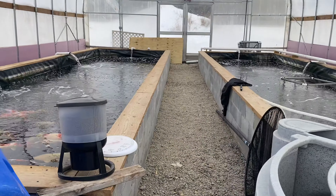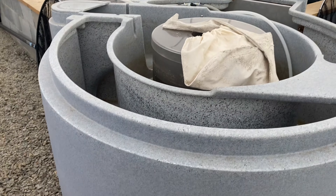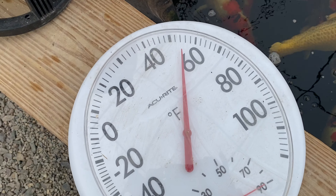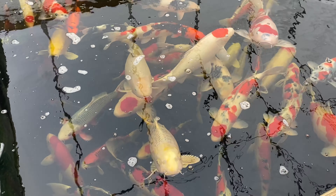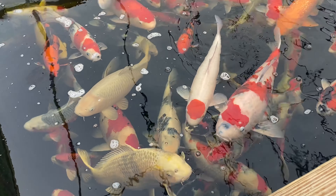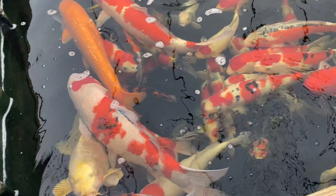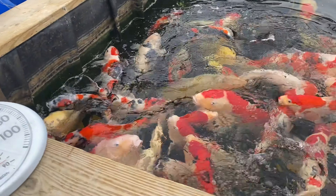Alright, into the heat. Not bad — 55 degrees in here. The koi are looking hungry. They have no idea it's snowing outside.